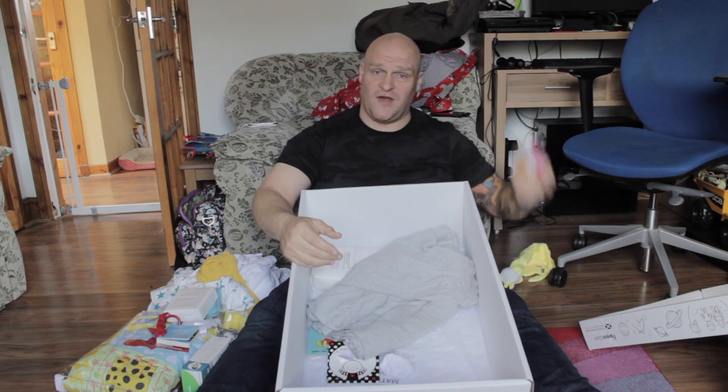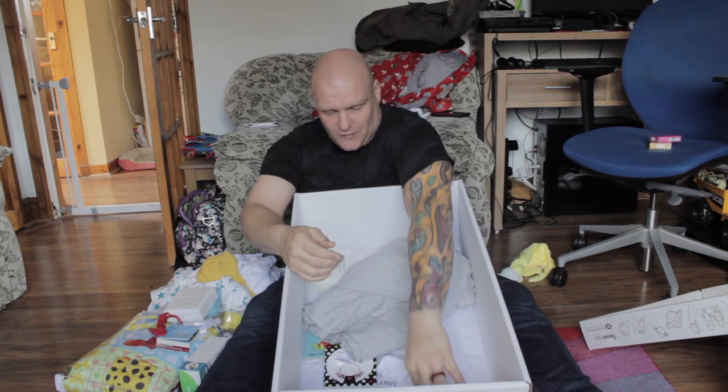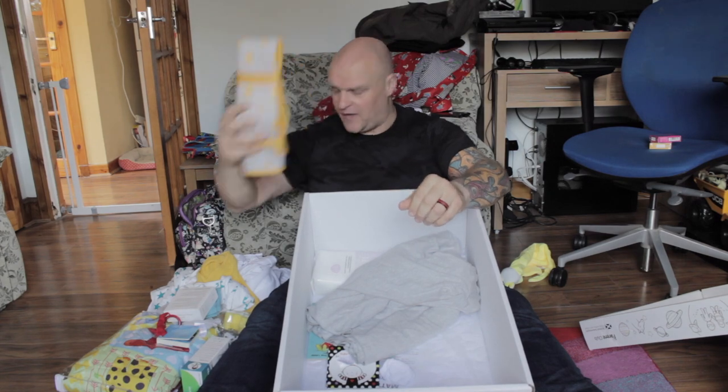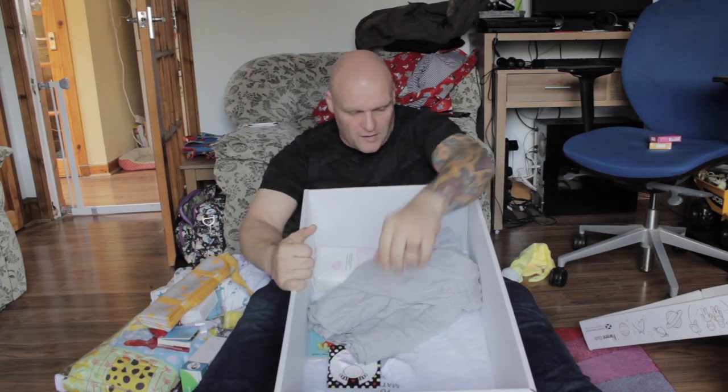So condoms — they can go in the bin, because they won't be getting used whatsoever. A changing mat also in the box — very, very handy. That'll be covered in shit no doubt, soon enough.